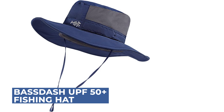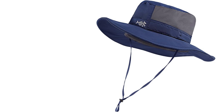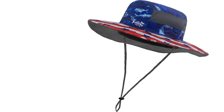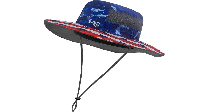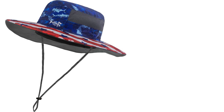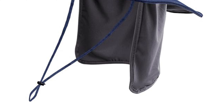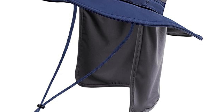Meet the Fastash UPF 50 Plus Fishing Hat — your new go-to for sun protection. Designed to shield you from the elements, its full wide brim keeps the sun off your face and ears, while the hook-and-loop detachable neck flap offers generous neck protection and can be easily stored in the small mesh pocket under the back brim. Mesh sides ensure improved breathability and airflow, and the built-in soft moisture-wicking sweatband keeps you comfortable.